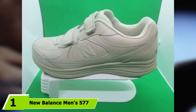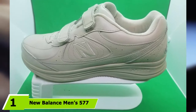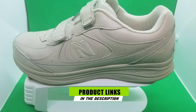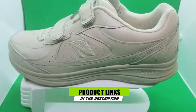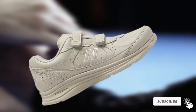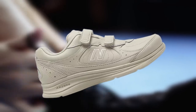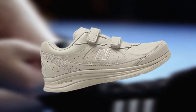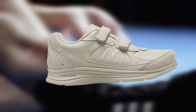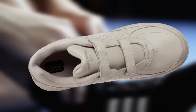At the first position of our list, we have the New Balance Men's 577 V1 Lace-Up Walking Shoe. The New Balance Men's 577 ensures that your feet are fatigue-free, thanks to the superior cushioning and support it offers. The leather mesh upper and polyester leather lining promotes flexibility, allowing the feet to stretch comfortably without restriction. Its availability in full and X-wide sizes makes it perfect if you have wide feet, which helps reduce stress on the feet, leg, knee, and back.